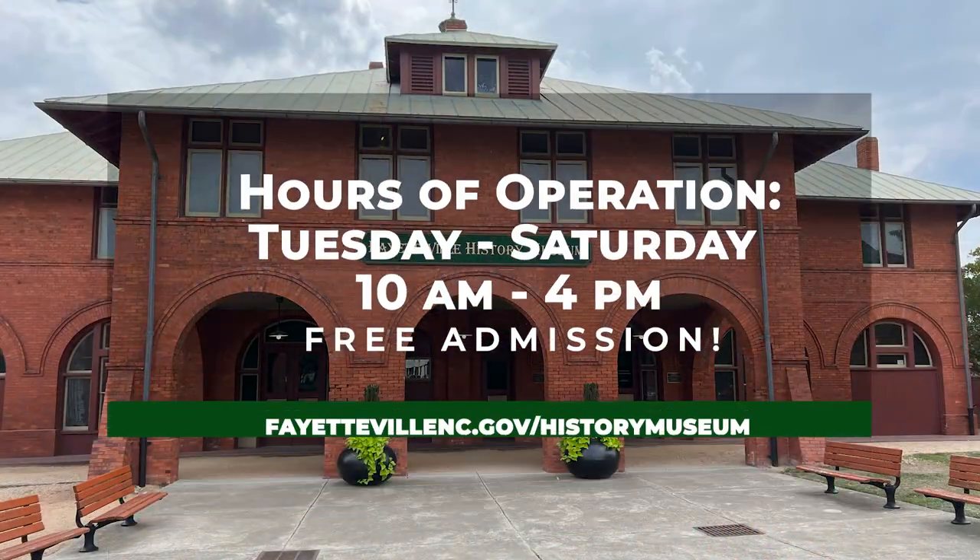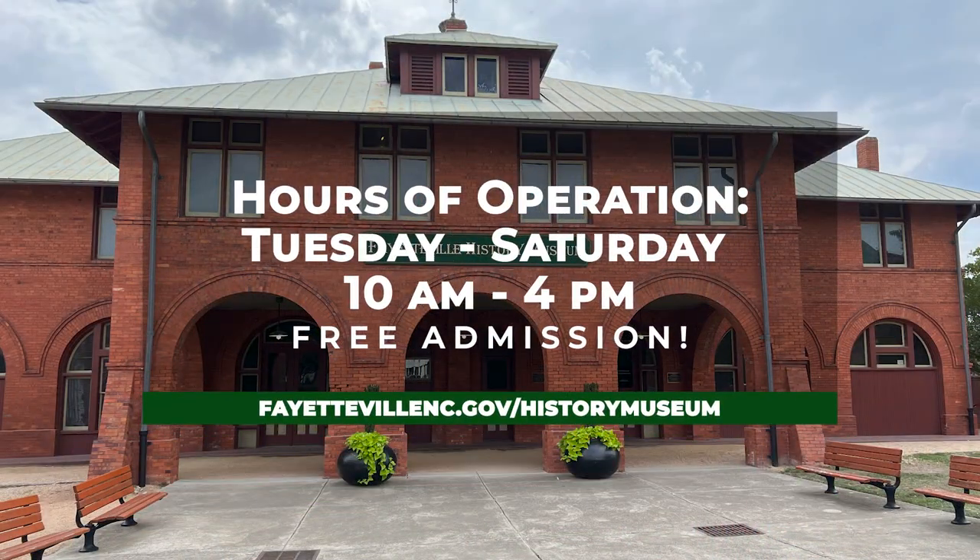The Fayetteville History Museum is open Tuesday to Saturday from 10 a.m. to 4 p.m. and is absolutely free to anybody. We also offer tours by appointment. We encourage everybody to come out, learn a little bit about Fayetteville's past, and walk through our rooms to see all the amazing artifacts and information we have to share.